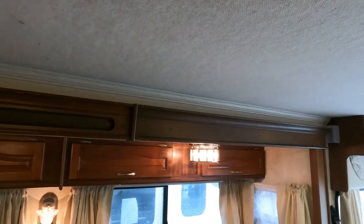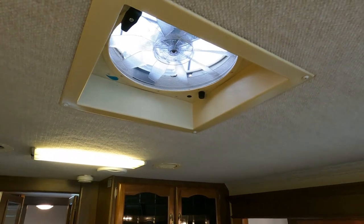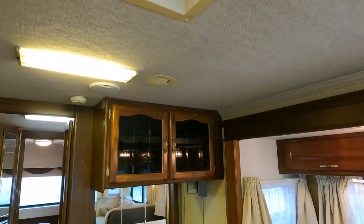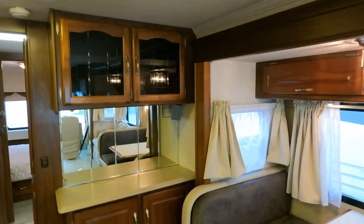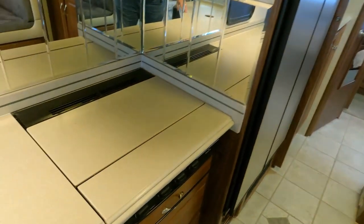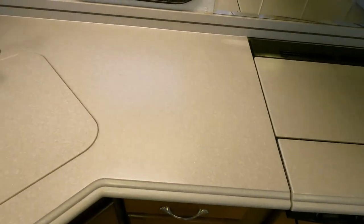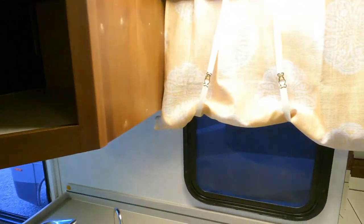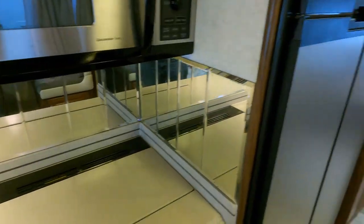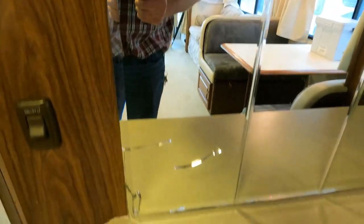Nothing is sagging, and every single light switch I turned on works. There's a Fantastic Vent fan conveniently in the kitchen area, so if you burn something you can open that up and circulate some air. It's also got a rain sensor and a thermostat. The Corian countertops are beautiful — no cracks, the sink covers and stovetop covers are all there. Inside the cabinets are clean. There is one crack on one piece of beveled glass, which has probably been that way for years — I just want to let you know so there are no surprises when you get here.